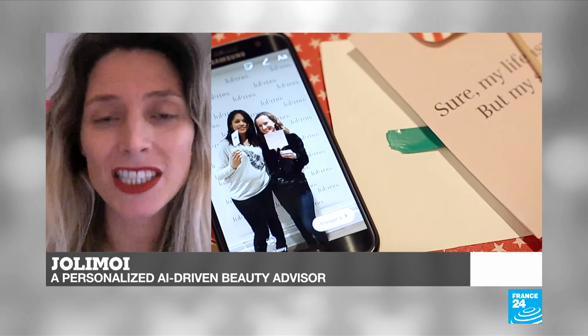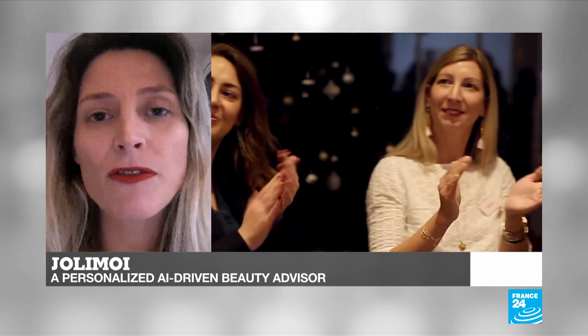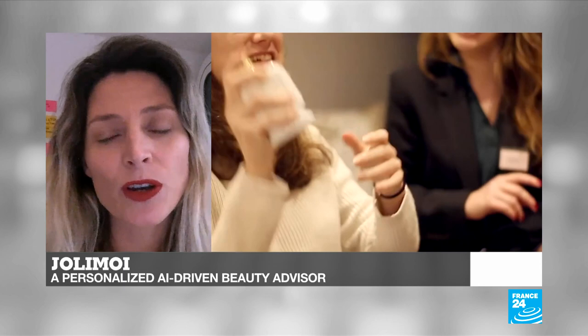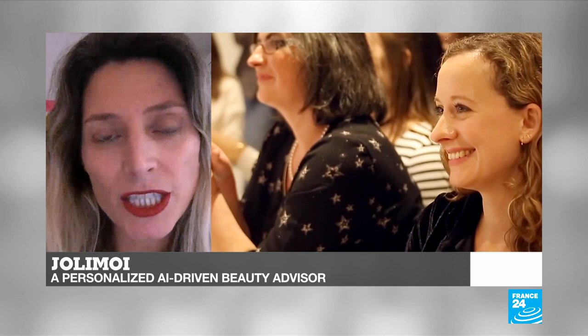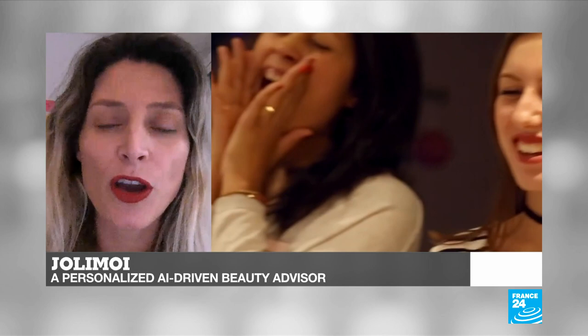Today we have developed a new kind of beauty advice and selling through a social selling platform for all beauty brands. We have over a thousand ambassadors in France and Belgium, and we use artificial intelligence to help them converse with customers and advise them in a very personalized way online. The pandemic has been accelerating the use of social media, especially for consumers searching for beauty products and recommendations. Our platform is able to accompany those people in search of new products and very personalized advice.